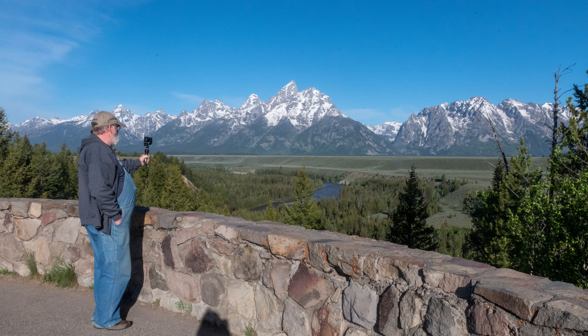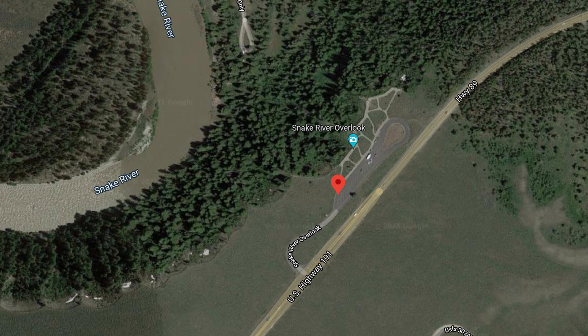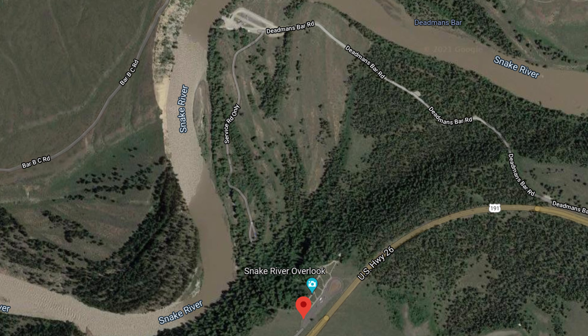On June 6, we started our day by visiting Snake River Overlook. This overlook provides a scenic view of the winding Snake River set against the Teton Mountains. More importantly, this is the place where a famous photograph was taken by America's greatest landscape photographer, Ansel Adams.